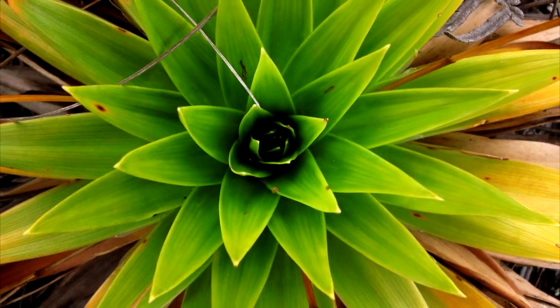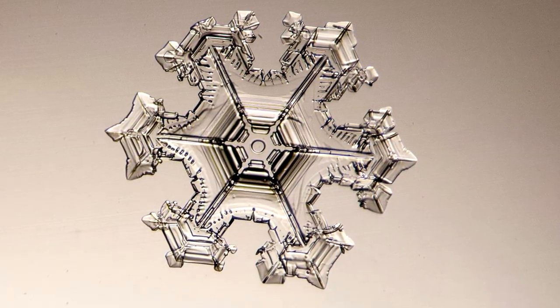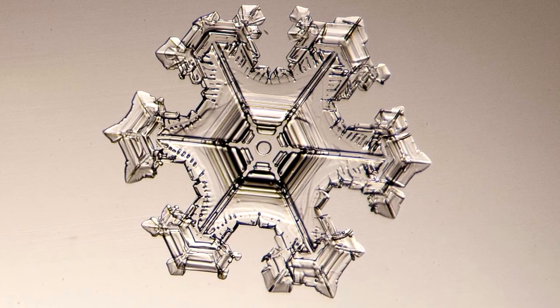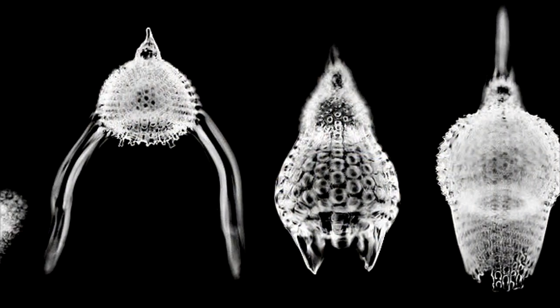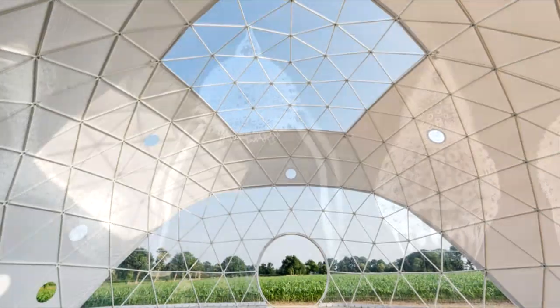It's that triangulated nature, the geometry that nature uses, that we find all throughout nature in these very strong structures — in the crystalline structures and in some of the organisms like radiolaria, where it's literally using the same geometry as you see in the dome here.